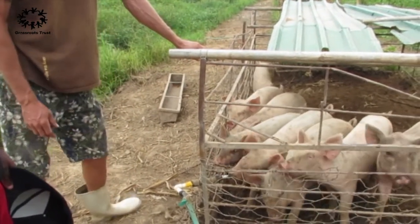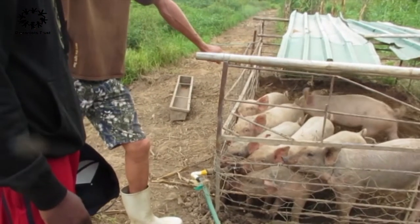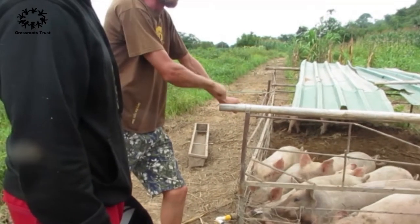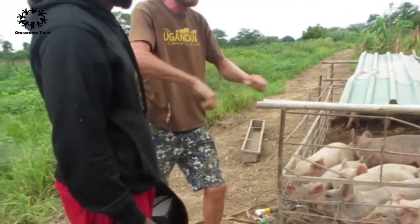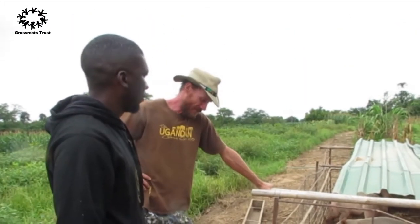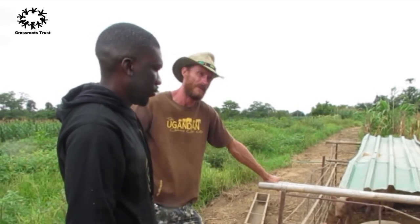Every day you move the cage — every day. If it rains, we move twice, because the pigs will churn the ground into a mess. Sometimes even three times in a day. It literally takes two people one minute to move the cage and fill up the water.